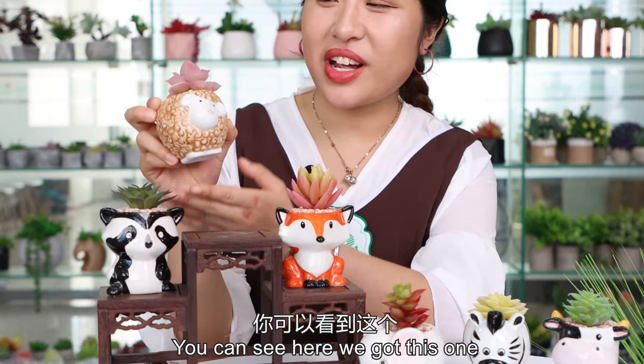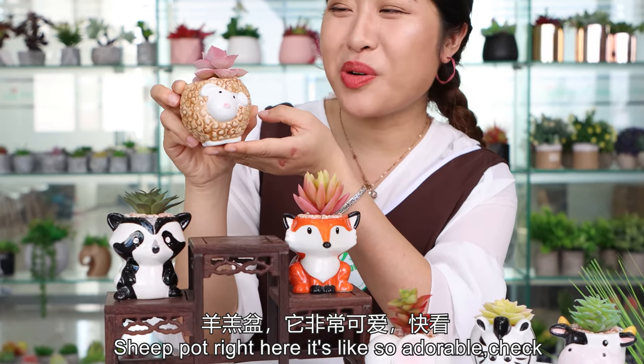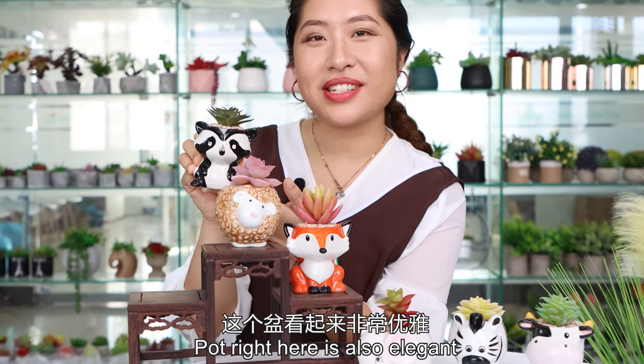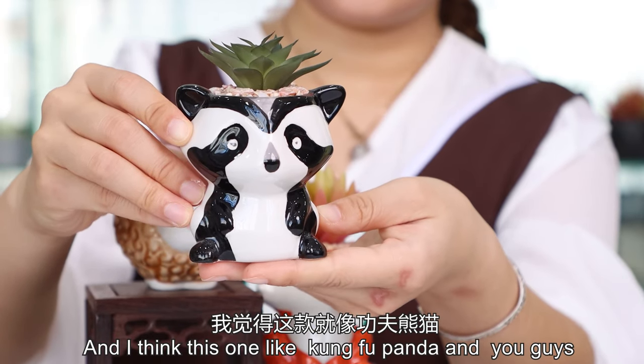First, you can see here we got this sheep pot right here. It's like so adorable, I just love it. We also got this panda pot right here. It's also elegant, and I think this one is like Kung Fu Panda, right?